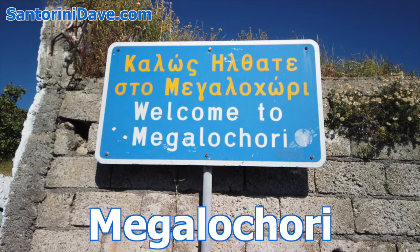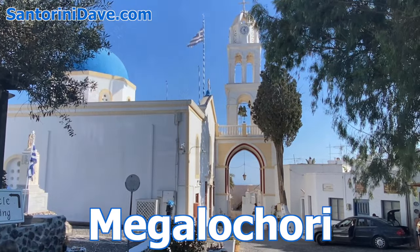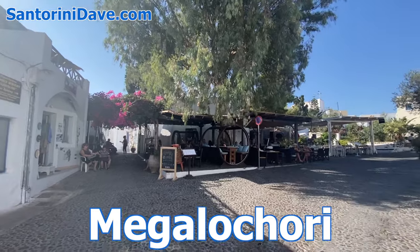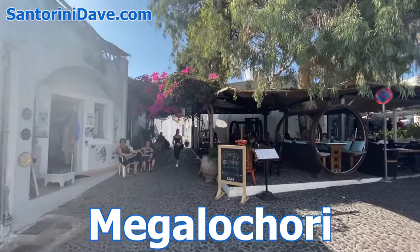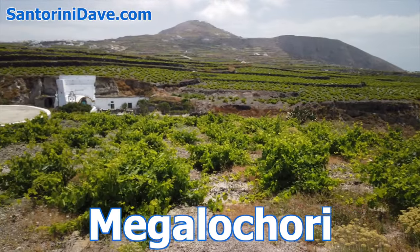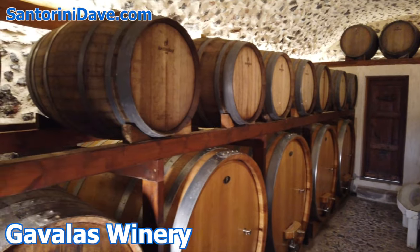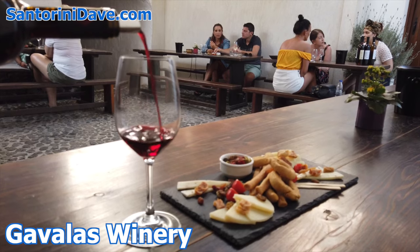Megalohori is a charming labyrinth of winding alleys, traditional houses, and churches with ornate bell towers and a good number of trees. The central plaza is full of charming sidewalk cafes and tavernas. A handful of boutique hotels offer views of the sea and vineyards in the surrounding hills. Megalohori is also home to the oldest and one of our favorite vineyards on the whole island, the fifth-generation, family-run Gavalis Winery.